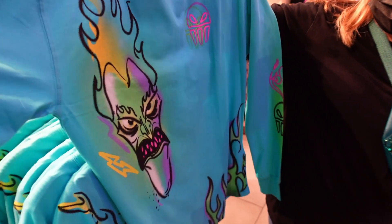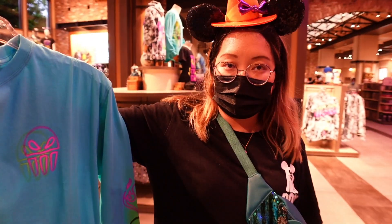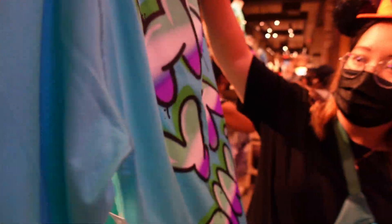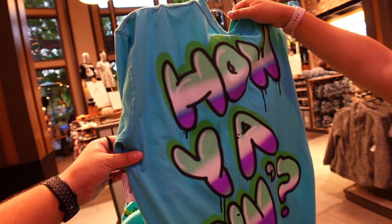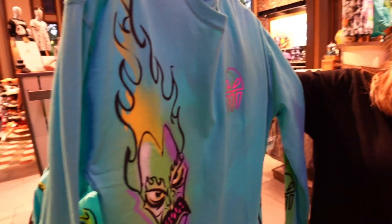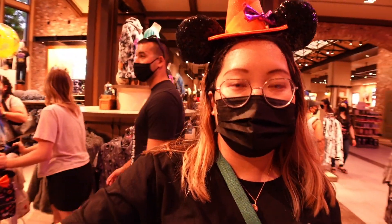Next up is a brand new collection they recently came out with - the Villains Graffiti art line. On this one we've got Hades. I love the color - turquoise and blue is my favorite. Hades is on the front doing his 'how you doing?' thing. The price on this long sleeve is 42.99.